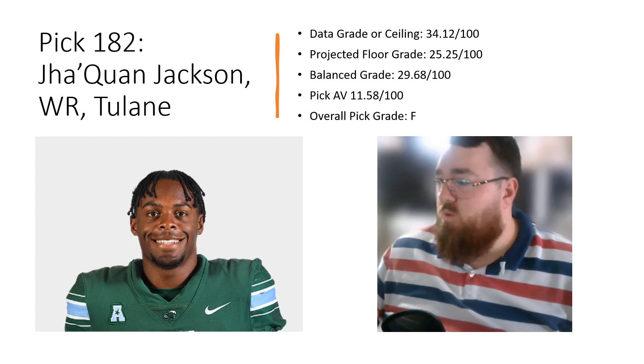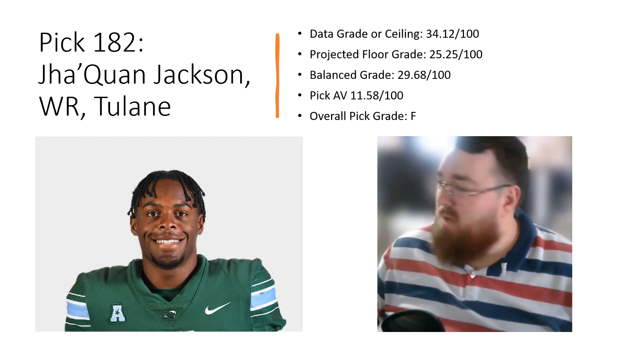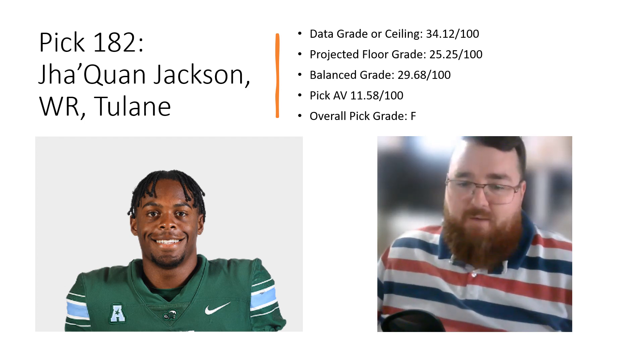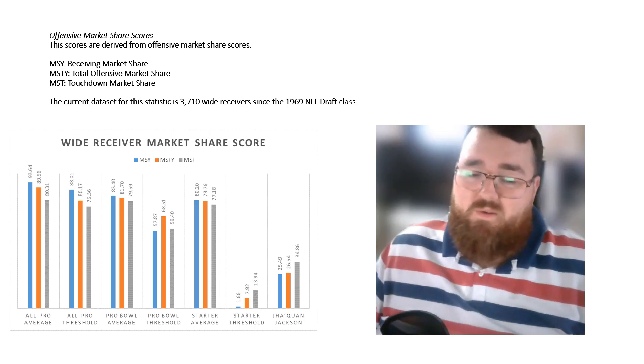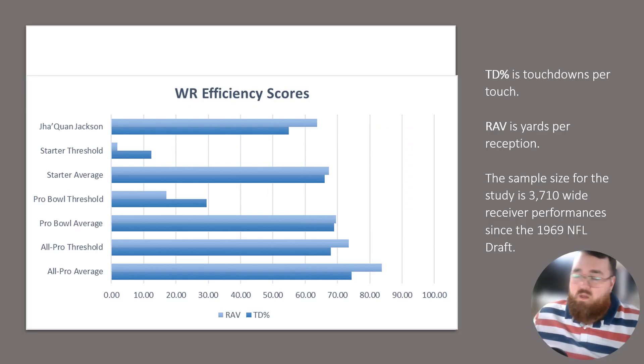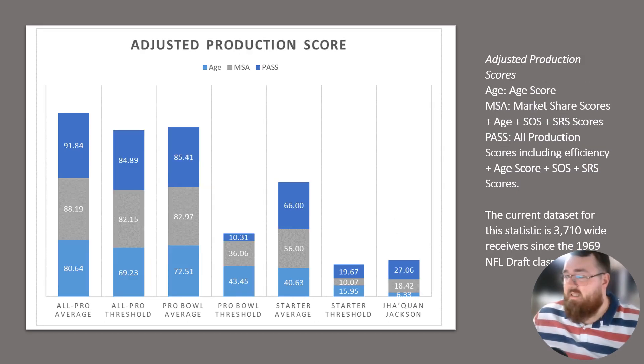Pick 182: Jaquan Jackson, wide receiver out of Tulane. Data grade 34.12, floor 25.5, balance grade 29.68, pick AV 11.58 — overall grade F. His market share production scores: 25 percentile receiving market share, 26 total offensive market share, 35 percentile touchdown market share. Efficiency traits are slightly above average but not where you want them. He had near-elite speed for his size but below-average explosiveness. His adjusted production traits are nowhere near the pro-bowl threshold. He profiles more as a backup rotational piece.